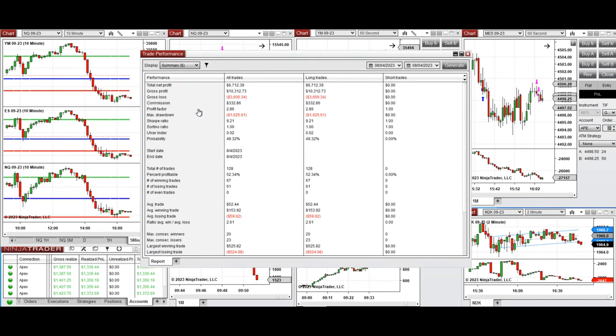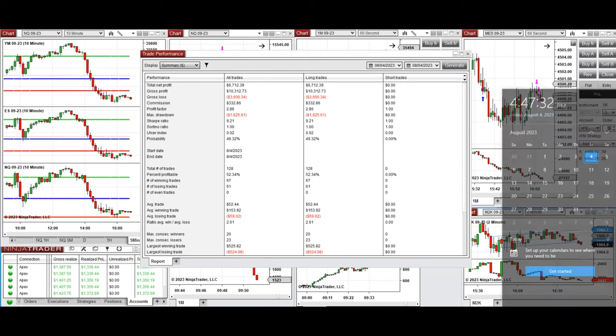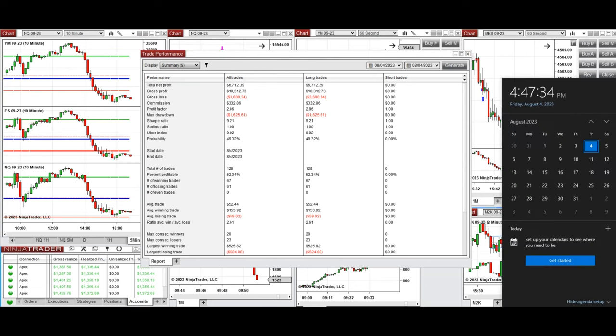The results show a profit factor on average of 2.86, with a 52% win rate and an average win-to-loss ratio of 2.61. The largest winning and losing trades were equal at around $525. Thanks for your attention and hope these trades taken by the PATH system are useful for you. Let us know if you have any questions. Have a wonderful day and weekend.